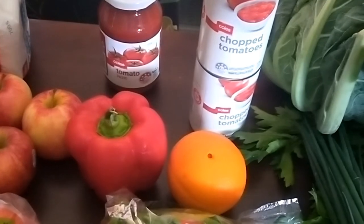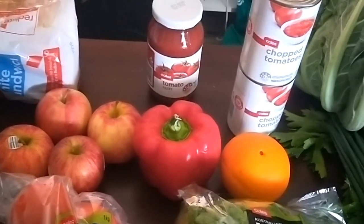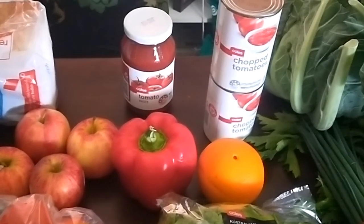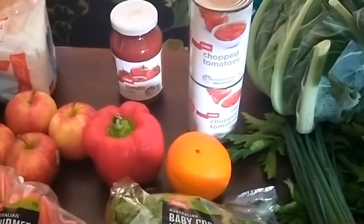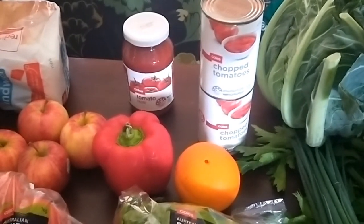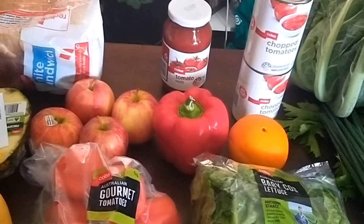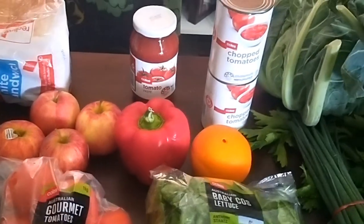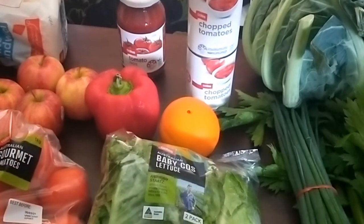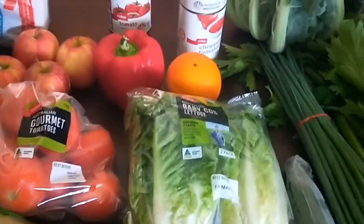I'm also going back to buying tomato paste in the jar. I do like the convenience of the boxed sachets — there are four in a box, two tablespoons per sachet, which is exactly how much I need. But when I looked at the price per 100ml, it was nearly triple the price compared to buying it in a jar. I'll work out those calculations and share them in my Facebook group.